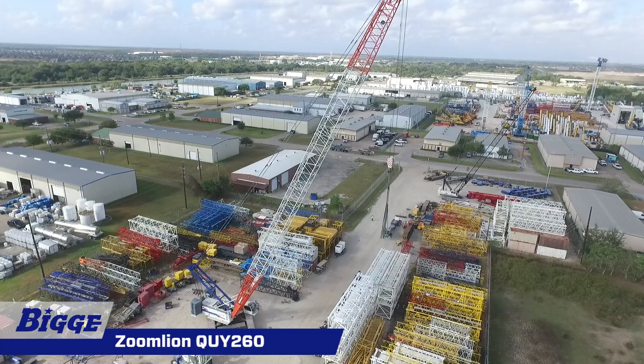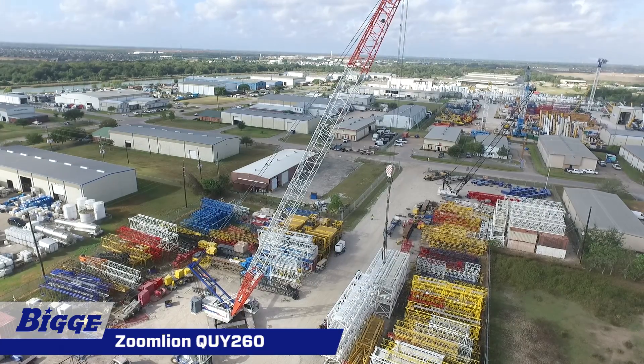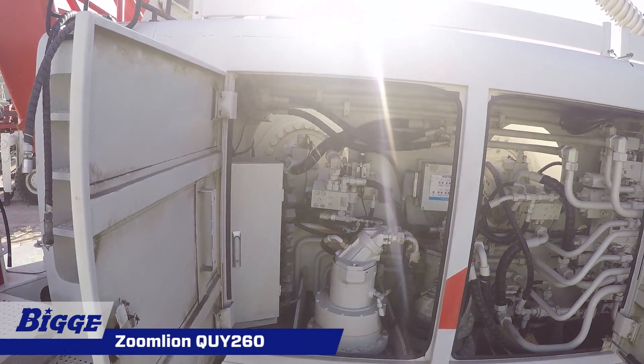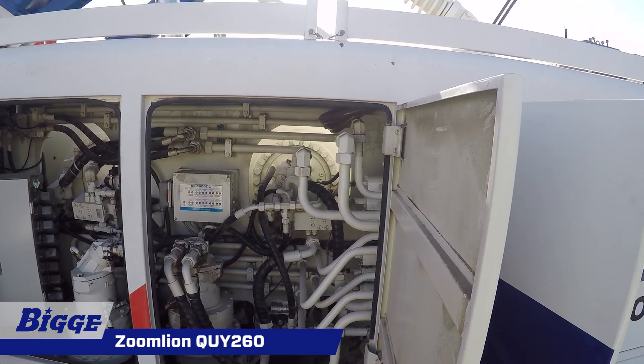A maximum combination of 252 feet of boom and 98 feet of jib. The power system consists of a Cummins QSL 9 C305, meeting both U.S. EPA Tier 3 and EU Stage 3 emission standards.